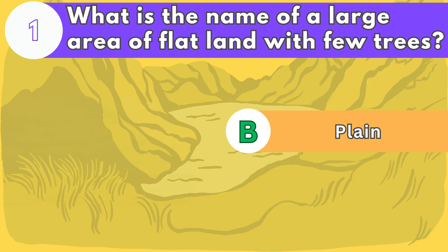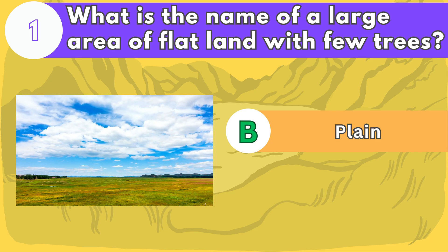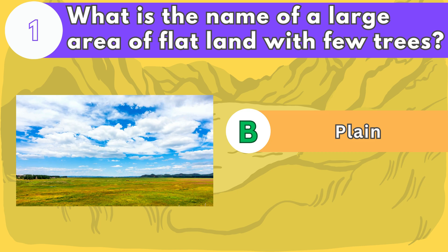The answer is letter B. Plains are often found near coasts or along rivers. They are good for farming and building cities.